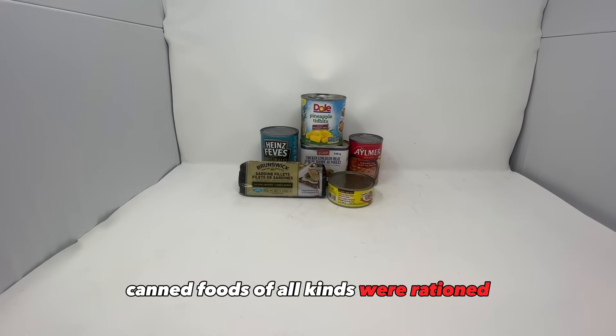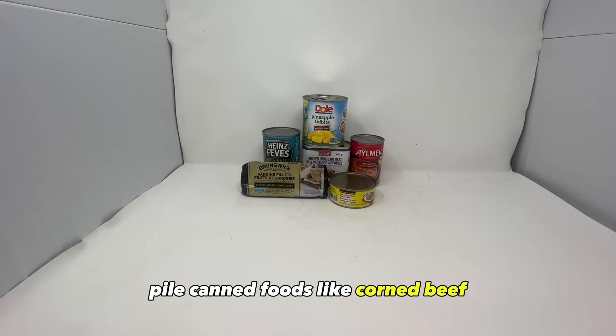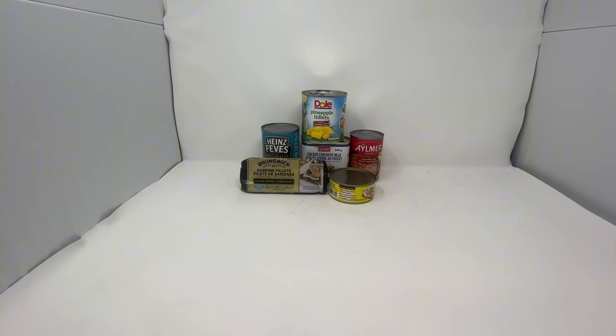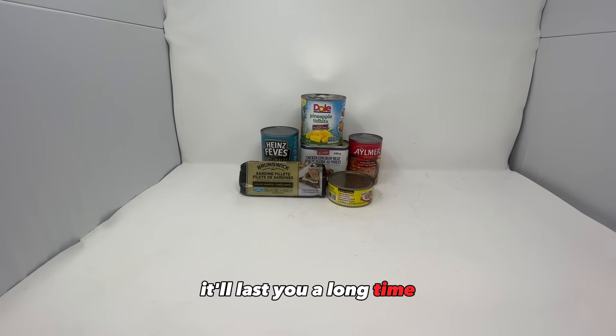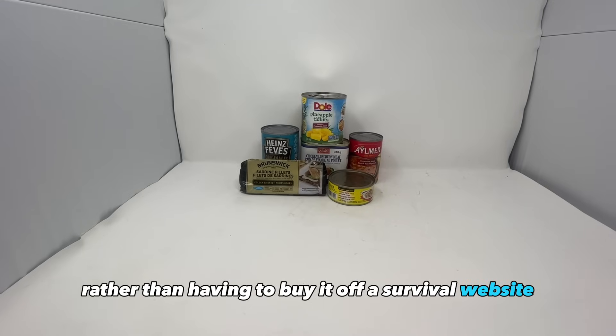Canned foods of all kinds were rationed, so in case it happens again you should try to stockpile canned foods like corned beef, spam, sardines, tuna, and even canned beans, vegetables, and fruit. This is also one of the best ways to build up your prepper pantry on a budget because the food is cheap, it'll last you a long time, and you can pick it up at any grocery store rather than having to buy it off a survival website.